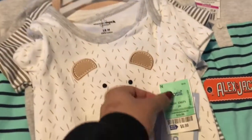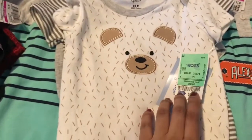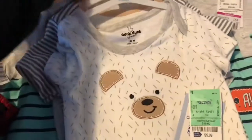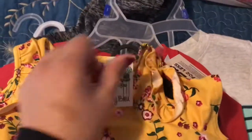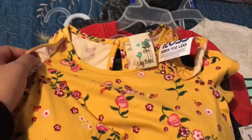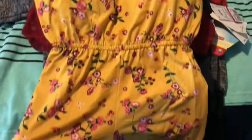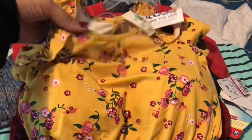I got this little three-piece onesie set for $5.99, also for my cousin's baby in Mexico. I also got this little romper for my niece — it was $6.99 in size 4T. It's really pretty and it's going to be perfect for summer. This is going in her Easter basket.